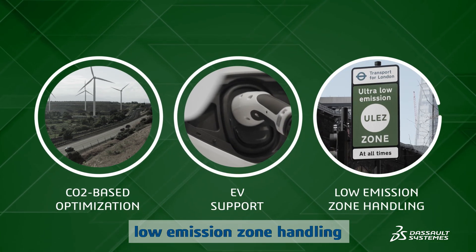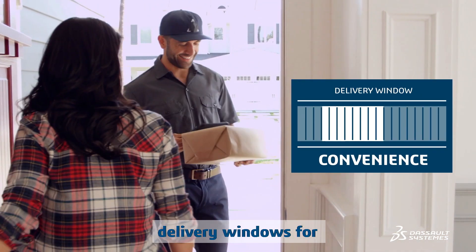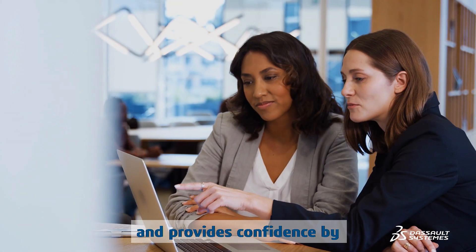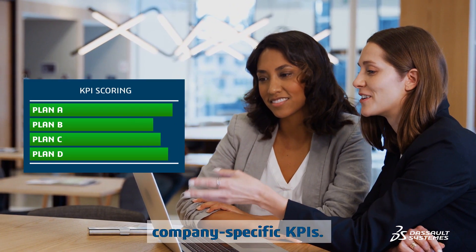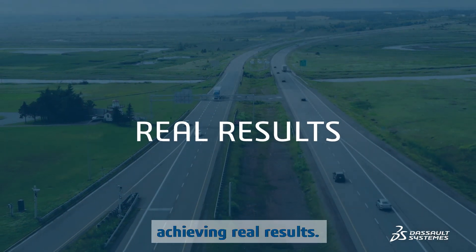The solution also includes electric vehicle support and low emission zone handling, enables consumers to select delivery windows for convenience and cost efficiency, and provides confidence by scoring the quality of the plan against company-specific KPIs.